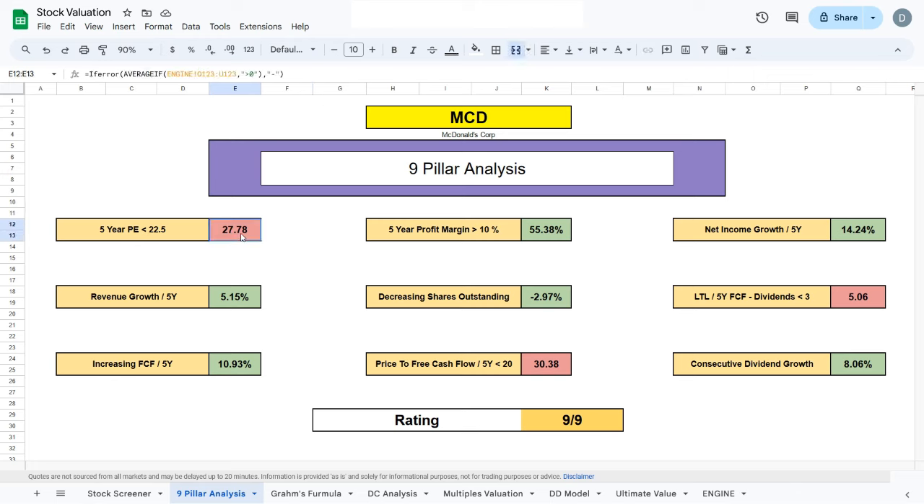We can see that the five-year PE ratio and the price to free cash flow over the past five years are both sitting above the values we like to see, which means McDonald's is trading at a premium — but that should be expected for big brands like McDonald's. Apart from that, McDonald's revenue has been growing at about 5% a year over the past five years, as well as their free cash flow and net income. McDonald's has also been decreasing their shares outstanding, buying back shares at a rate of about 3% per year, which means you will own a larger percentage of the company over time.